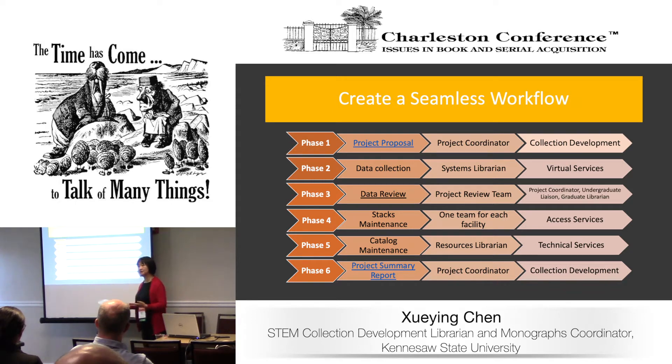In phase one, the project coordinator — that's me — develops the project proposal with all the details about the specific plan, including the objectives, the targeted collection, the goals, the team members, and the timelines.